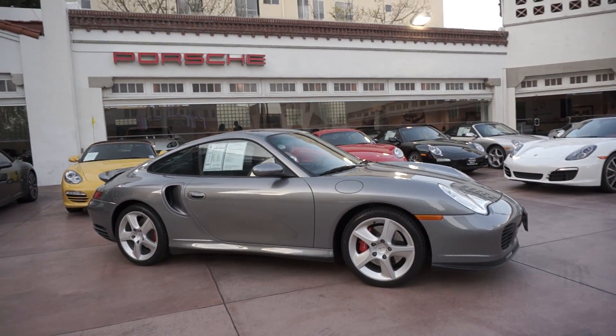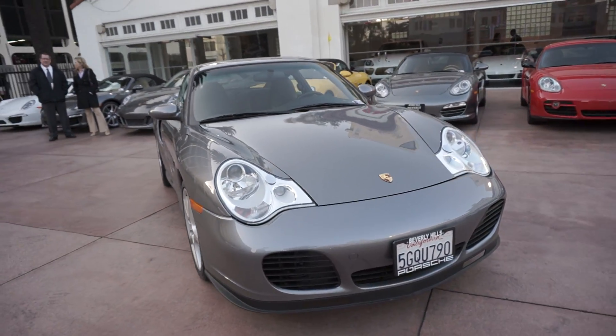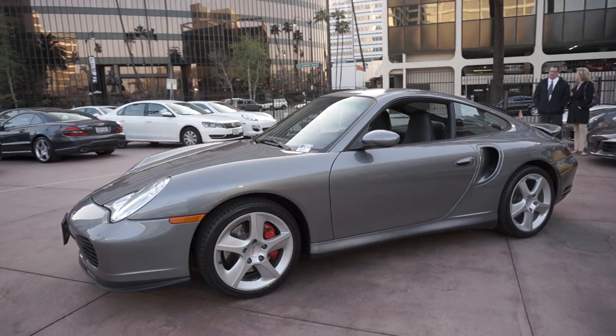Hi, this is Ryan. I'm here on the lot at Beverly Hills Porsche. It is March the 4th, Monday afternoon, and I wanted to show you a quick look at this 2004 Porsche 911 Turbo Coupe we just took in.